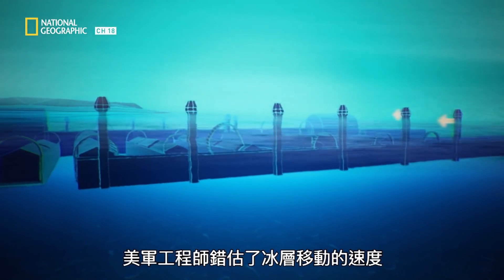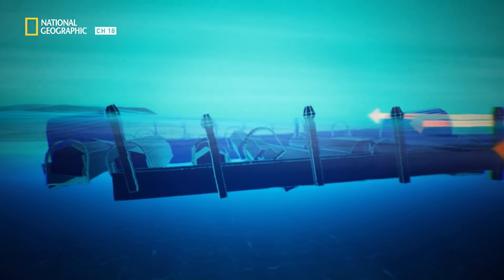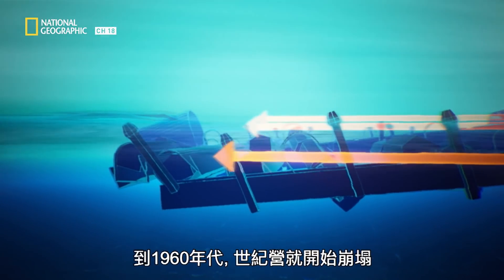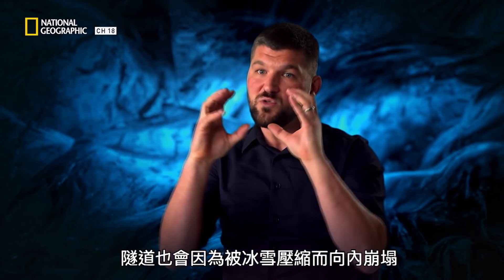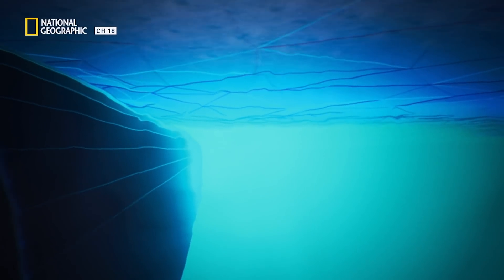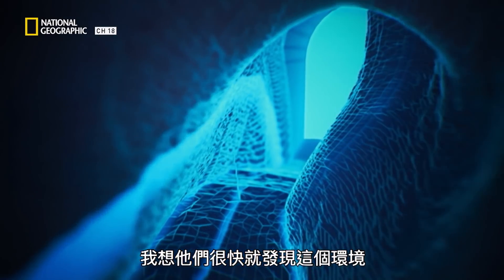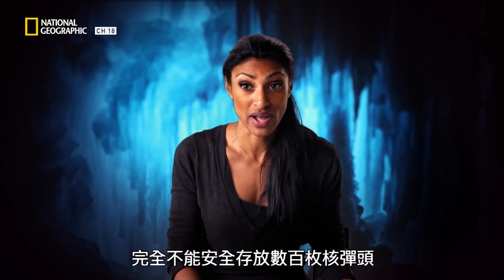U.S. Army engineers miscalculated how fast the ice sheet was moving. So by the late 1960s, Camp Century was starting to collapse. As the ice shifts, straight tunnels become curved, and the tunnels close in on each other as the snow is compacting. They realized pretty quickly that this environment was never going to be safe enough to house hundreds of nuclear warheads.